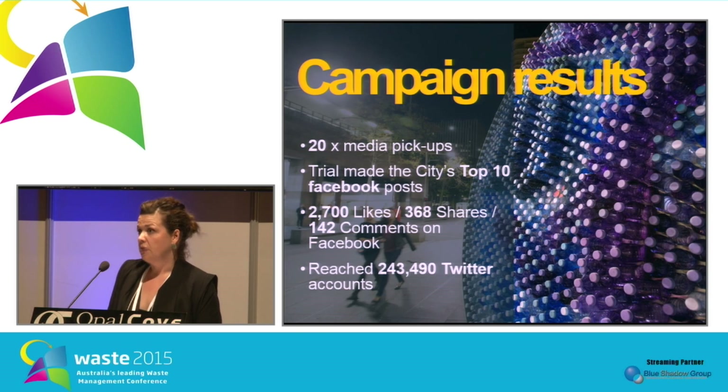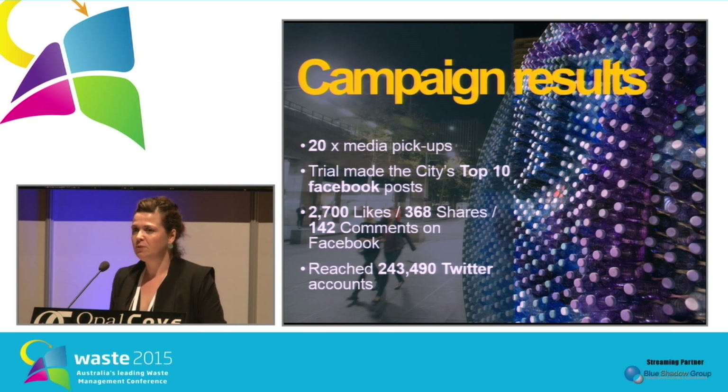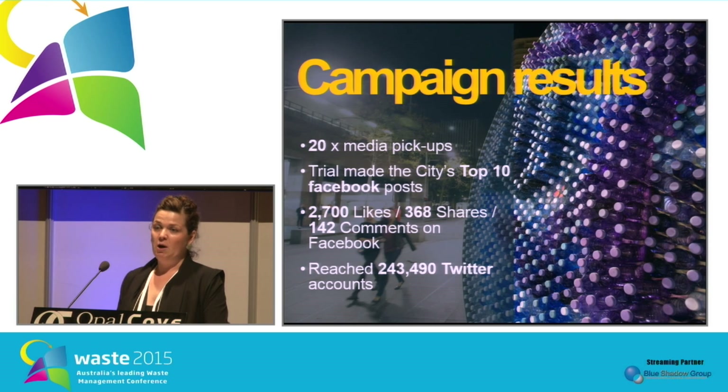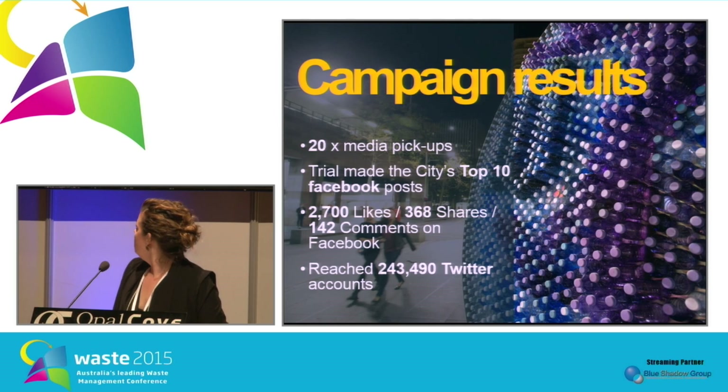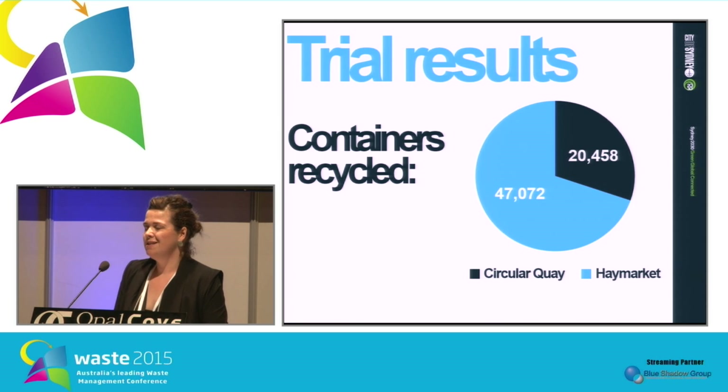We wanted to harness the power of social media, and it did gain interest for our trial. The response was quite overwhelming — we had over 20 media outlets cover the trial, both overseas and locally. The trial made it into the city's top ten Facebook hits with 2,700 likes. The sculpture itself reached over 240,000 Twitter accounts through people taking their own photos, sharing, and tweeting it to their friends.